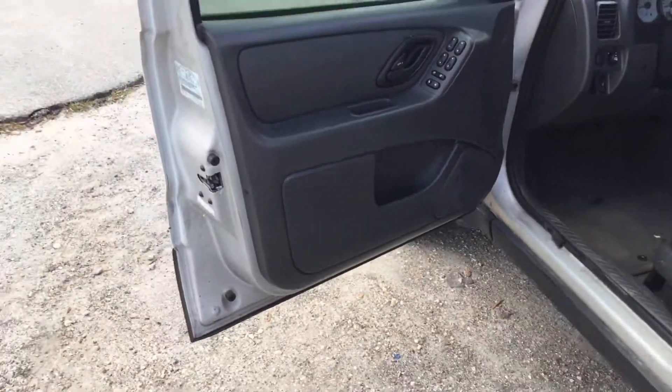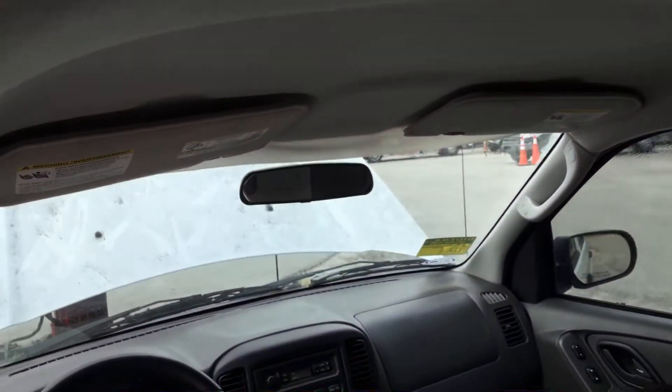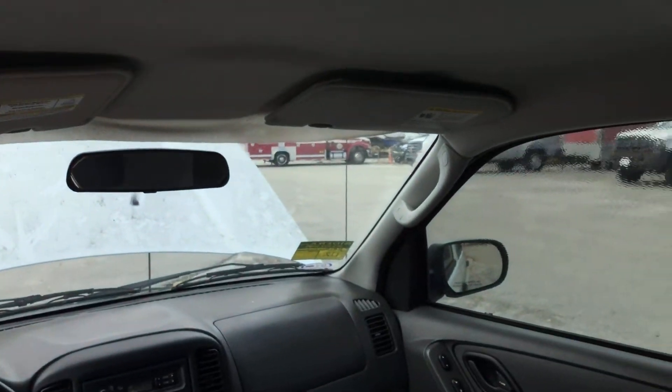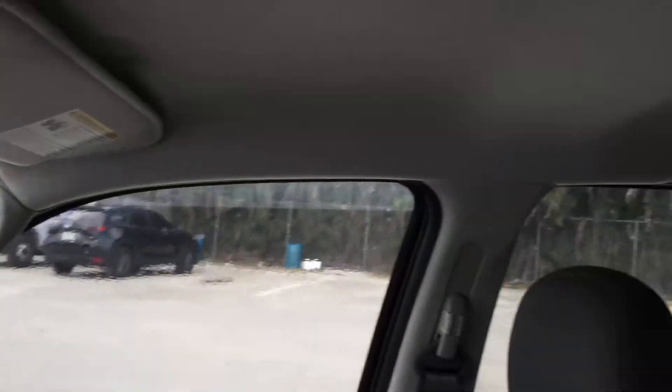It's got power door locks on the windows. The rear seat looks good. The headliner looks good all the way around, but it's hanging in the front — it's a common thing on these.